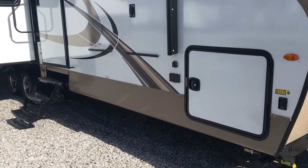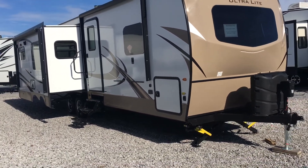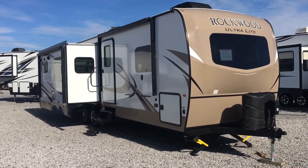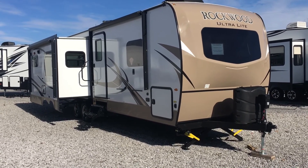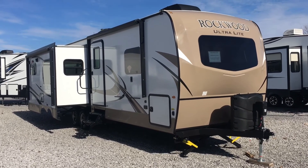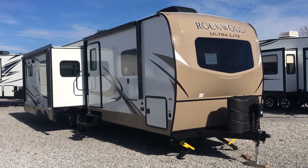So that's the 2018 2906 Rockwood Ultralight travel trailer by Forest River: a three-slide rear living unit, two awnings both electric, all-electric jacks, drop frame storage, two ACs, 50-amp service, fireplace, and theater seats. That's here at Arrowhead Camper Sales in Mayfield, Kentucky.